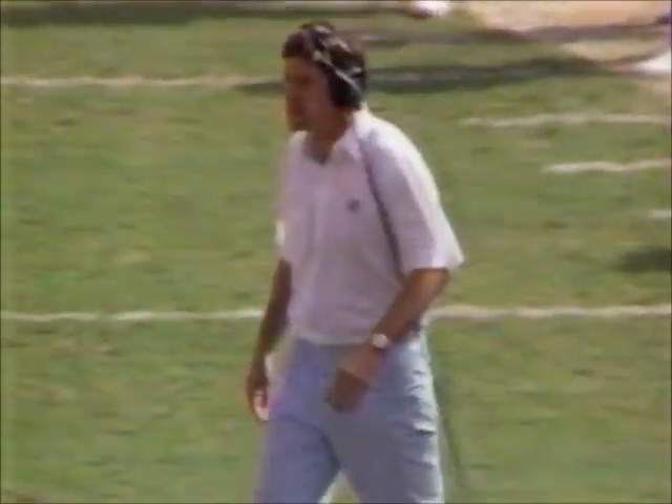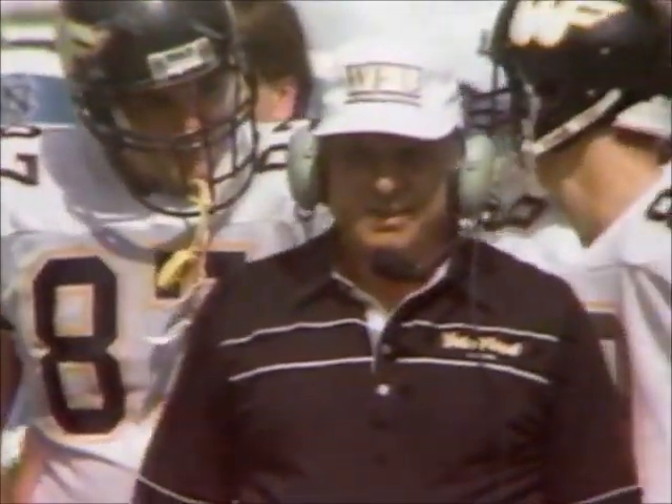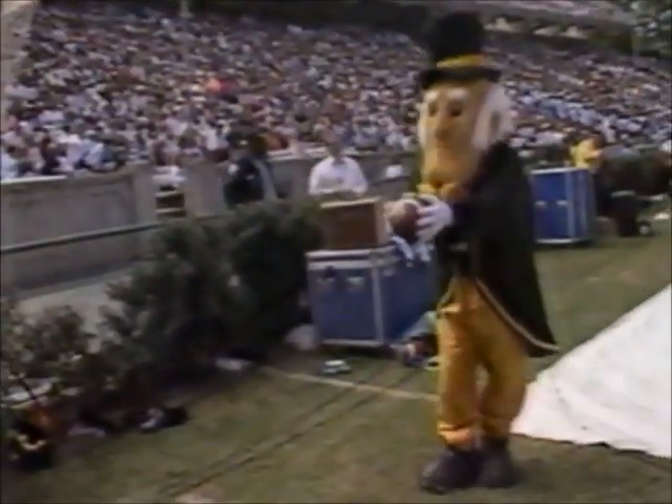The dilemma for Wake Forest — it's third and a mile. I've got to run the ball because I don't want to stop the clock with an incompletion and give them an extra timeout, if you will. So you get your punter ready.